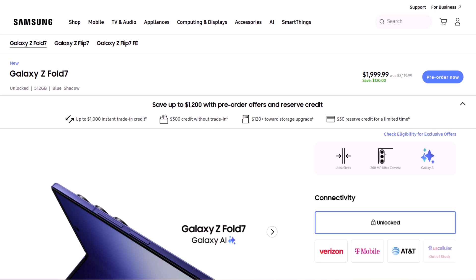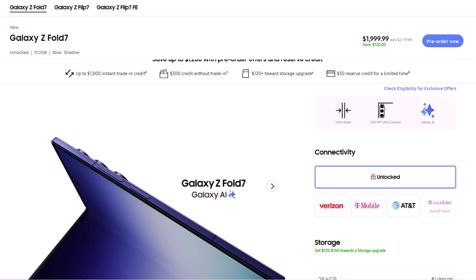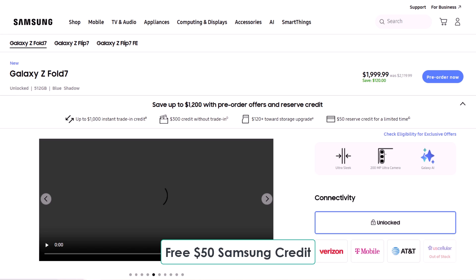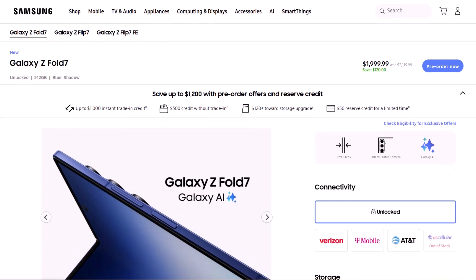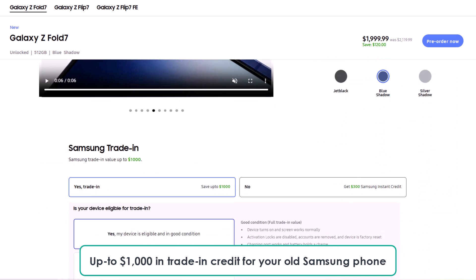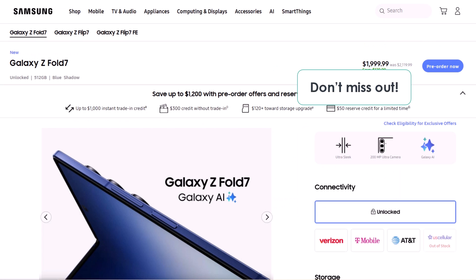If you're planning to buy the Galaxy Z Fold 7, make sure to use the exclusive links below made just for CyboTech viewers to grab some awesome perks. You'll get free $50 Samsung credit just by clicking the link, plus up to $150 storage upgrade credit, which means you can either double your storage for free or get a big discount on the 1TB model. On top of that, get up to $1,000 in trade-in credit for your old Samsung phone and 30% off Galaxy watches and buds. These are limited time offers, so don't miss out.